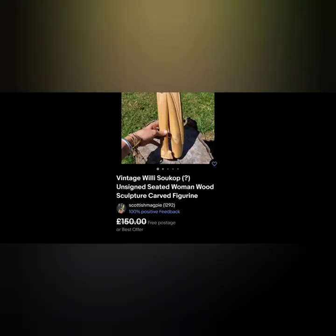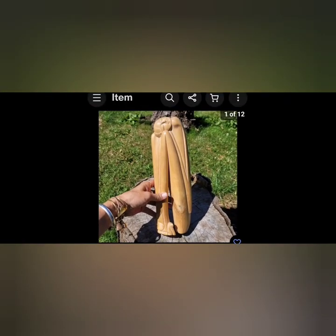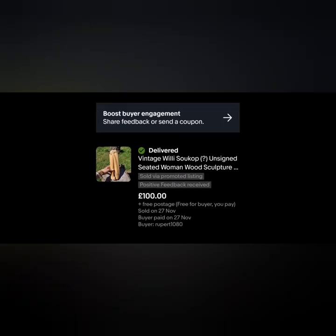Number five is this Woolly Sukop - it was a possible Woolly Sukop piece because it was unsigned. But there was such quality in the carving, absolutely stunning piece. I had it on for £150 with free postage - I was trying to compete with another few sellers of a Woolly Sukop piece. We got an offer of a hundred, and I snapped it up.